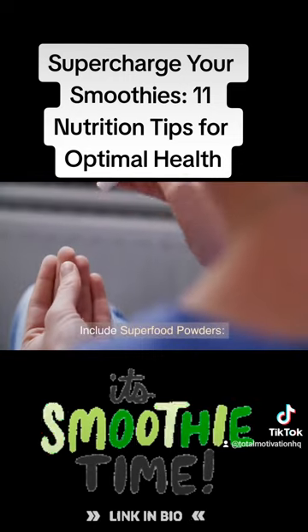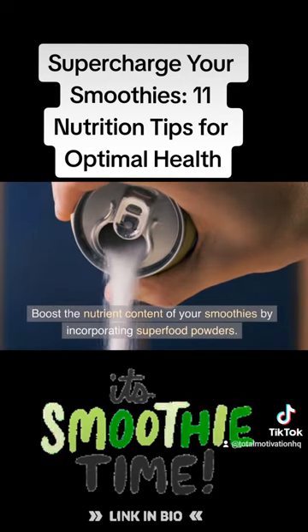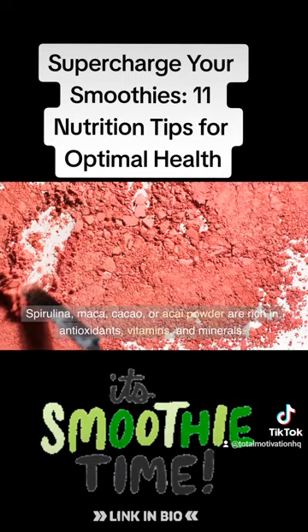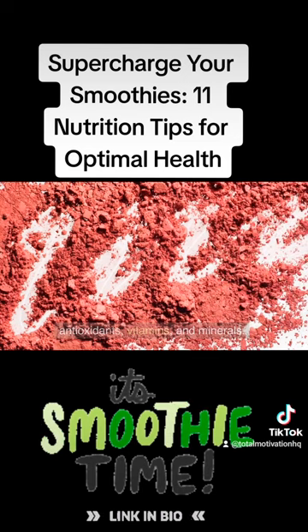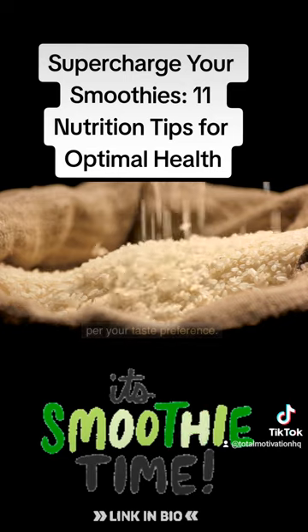Tip 8: Include superfood powders. Boost the nutrient content of your smoothies by incorporating superfood powders. Spirulina, maca, cacao, or acai powder are rich in antioxidants, vitamins, and minerals. Start with a small amount and gradually increase as per your taste preference.